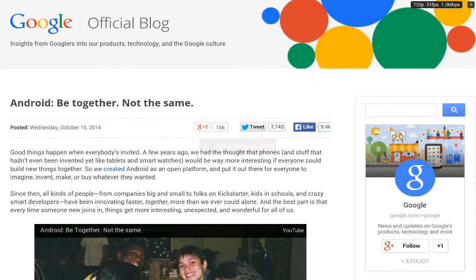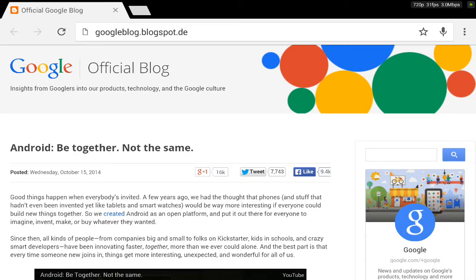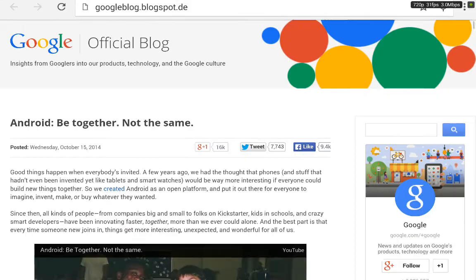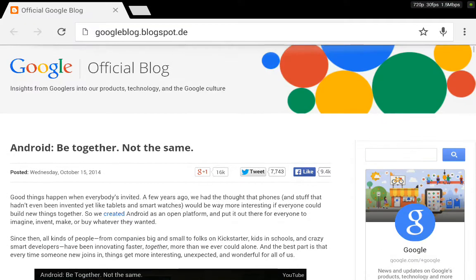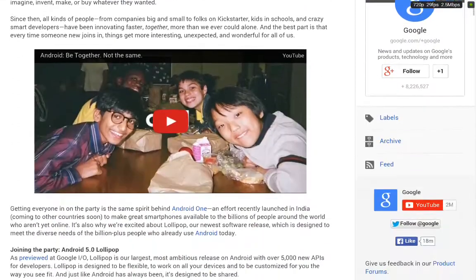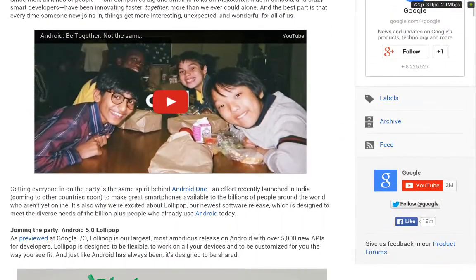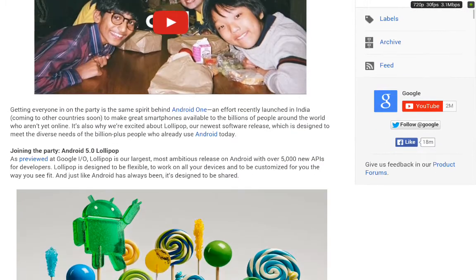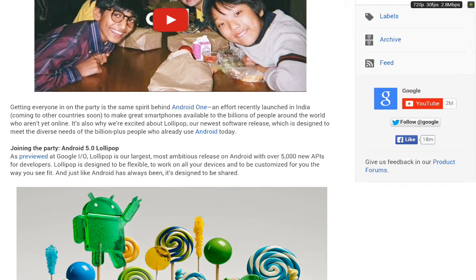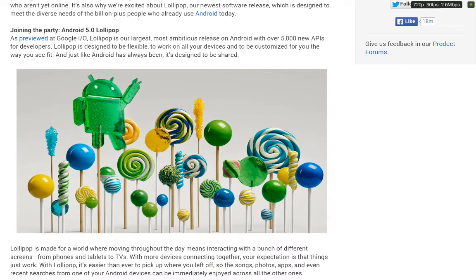Hey guys, today we're gonna have a look at the new Google products which were just released two or three hours ago. We're on the Google blog page. Android L is officially Android 5.0 Lollipop — yes, Lollipop, not lemon meringue pie or something.